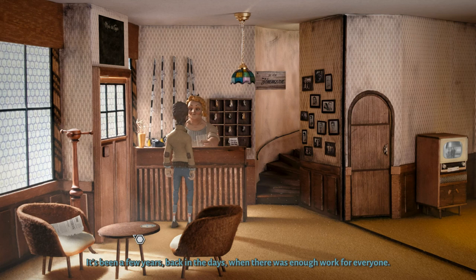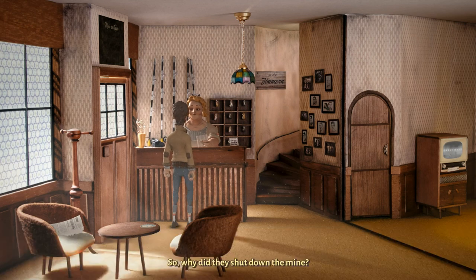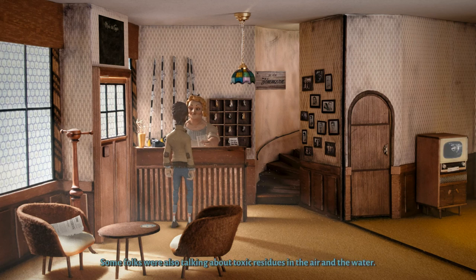It's been a few years back when there was enough work for everyone. Then this company took over the mine, only to shut it down immediately. So why did they shut down the mine? There is talk and rumors all over the town. Allegedly, people started disappearing without a trace — tourists, poor laborers without families, the odd stranger. Some folks were also talking about toxic residues in the air and the water. But nobody knows anything with certainty. I'm just glad the whole affair has come to an end. All those rumors have kept visitors away for years, as you can see for yourself.